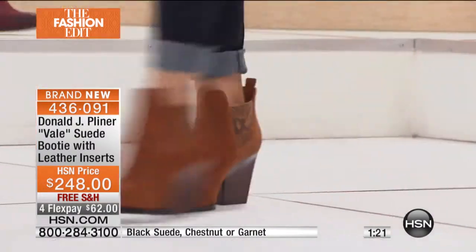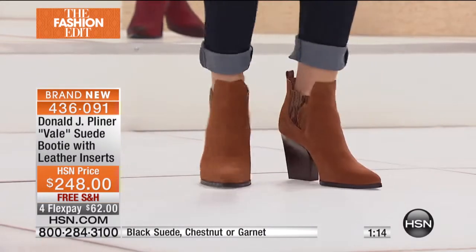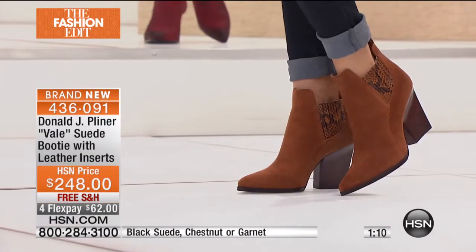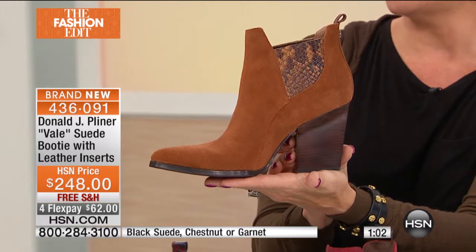That gorgeous garnet we just saw on Hita in the skirt — we have sizes six through nine only, so it's getting super limited. The saddle, or chestnut in this case, is a beautiful color — a little bit deeper, almost like a caramel. It's hard to come up with the best descriptive word because it is just so rich.